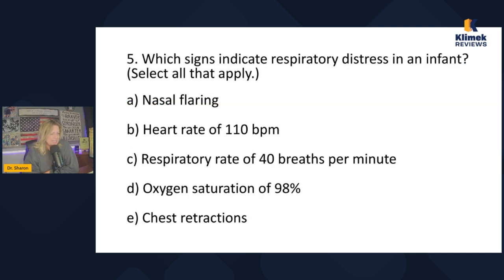Question five: which signs indicate respiratory distress in an infant? Nasal flaring, heart rate of 110, respiratory rate of 40, oxygen saturation 90%, chest retractions. Nasal flaring indicates respiratory distress in an infant — true. A heart rate of 110 indicates respiratory distress in an infant — no, a heart rate of 110 is normal for an infant. A respiratory rate of 40 indicates respiratory distress in an infant — false, because infants have quite high normal respiratory rates, up to about 45 or 50.